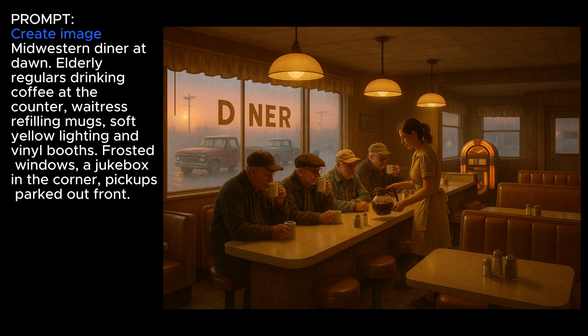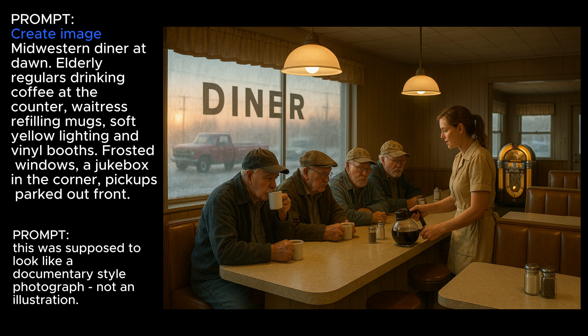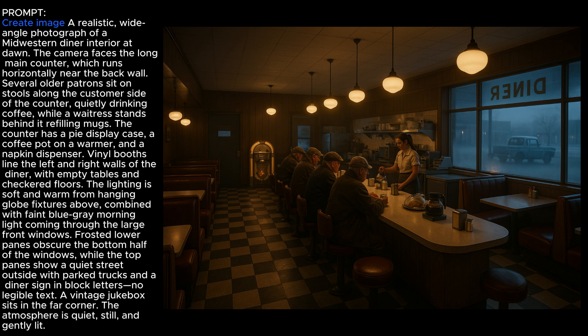This next image — a diner — had a lot I didn't like. I don't understand why the counter is out in the middle of the aisle between booths. The word "Diner" in the window is readable from outside but should be backward from the inside. I told it this was supposed to look like a documentary-style photograph, not an illustration. The revised version made the diner better, but the sign is still not backward and the whole counter-booth setup with stools and the waitress squishing in still doesn't make sense. I asked ChatGPT to enhance the prompt — it acknowledged issues with spatial relationships and generated a new version that was more realistic, with the diner sign correctly backward, though the truck in the parking lot was very strange.